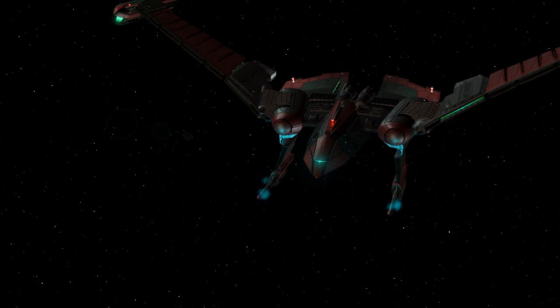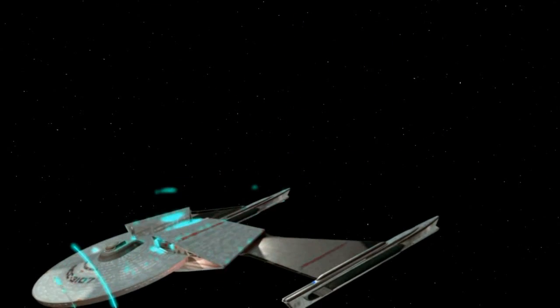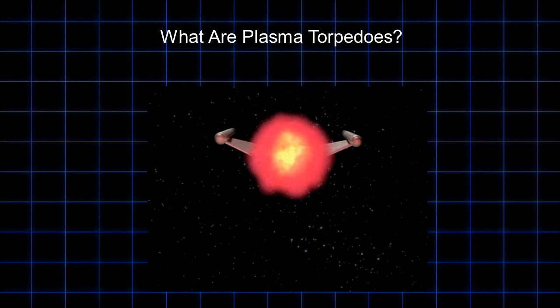Plasma torpedoes are one of the most feared and destructive weapons in Star Trek. Plasma weapons in general are used throughout sci-fi. This video will break down the nature of plasma torpedoes and their tactical application.